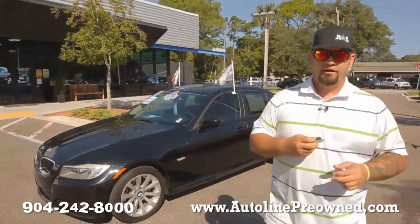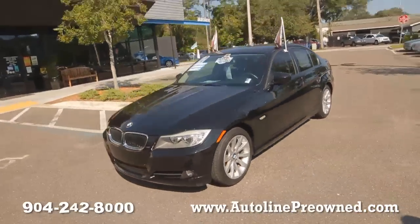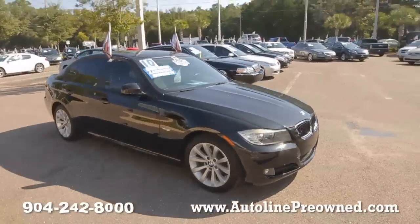What's up you guys? Welcome to Autoline. I'm Woody. Today we're going to show you our 2010 BMW 328i. It's got a 3.0 liter inline six cylinder motor, hence the 'i' at the end of the 328 — inline six.